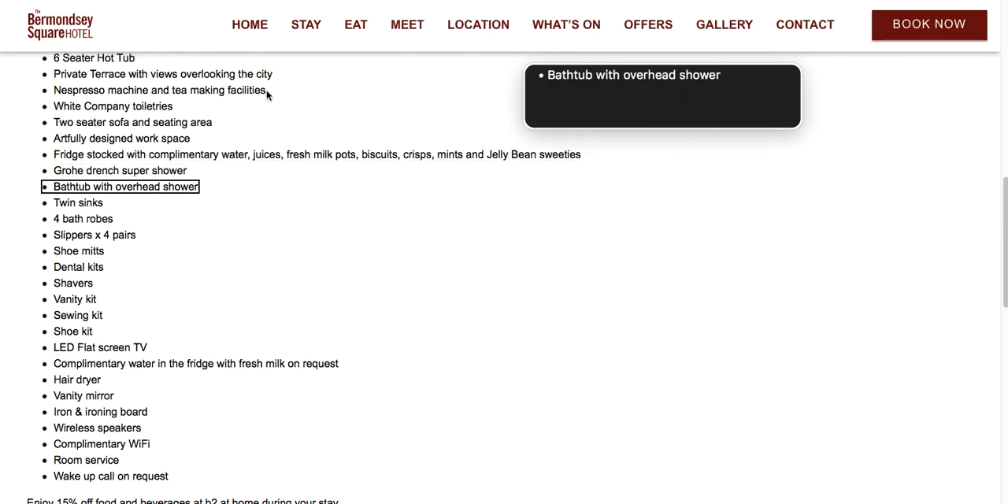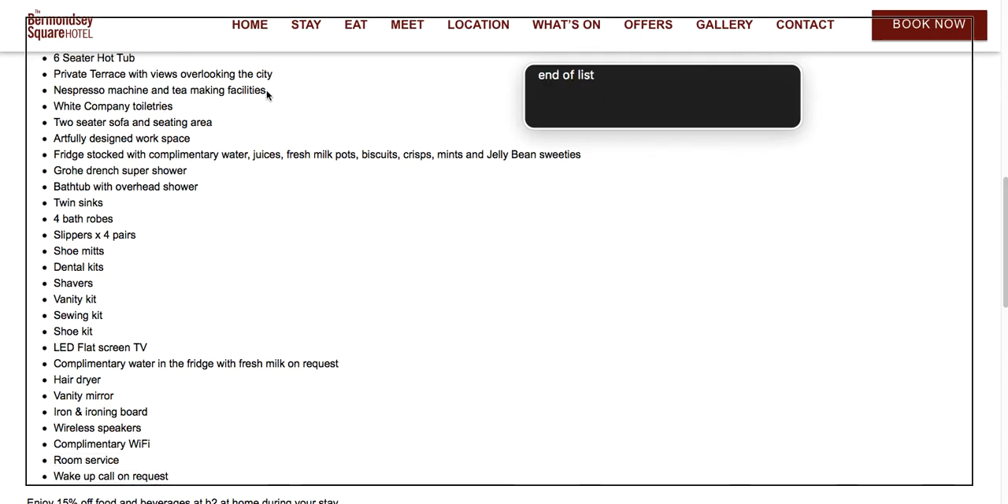Bullet: Bathtub with overhead shower. Bullet: Twin sinks. Bullet: Four bath robes. Bullet: Slippers x4 pairs. Bullet: Shoe mitts. Bullet: Dental kits. Bullet: Shavers. Bullet: Vanity kit. Bullet: Sewing kit. Bullet: Shoe kit. Bullet: LED flat screen TV. Bullet: Complimentary water in the fridge with fresh milk on request. Bullet: Hair dryer. Bullet: Vanity mirror. Bullet: Iron and ironing board. Bullet: Wireless speakers. Bullet: Complimentary WiFi. Bullet: Room service. Bullet: Wake up call on request. End of list.